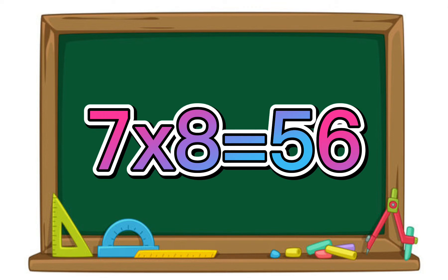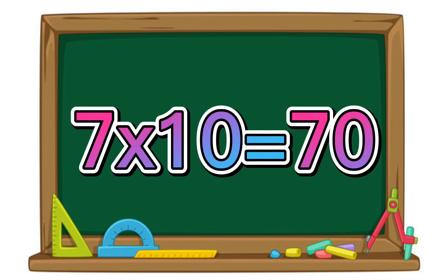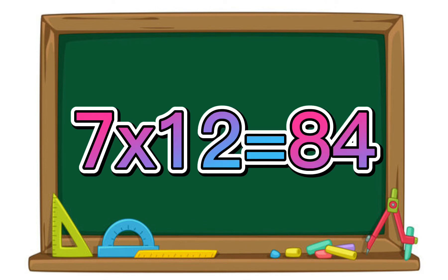7 times 8 equals 56. 7 times 9 equals 63. 7 times 10 equals 70. 7 times 11 equals 77. 7 times 12 equals 84.